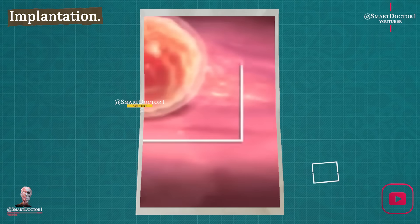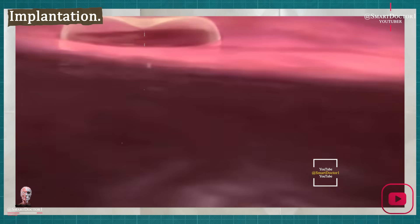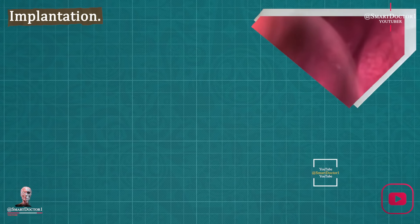Three weeks: implantation. Week three brings implantation, where a ball of cells forms in the uterus. This ball of cells produces a hormone that tells your body to halt the release of eggs. It's like a secret signal, preparing for something amazing.